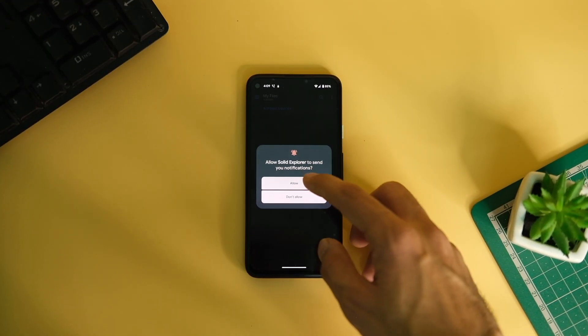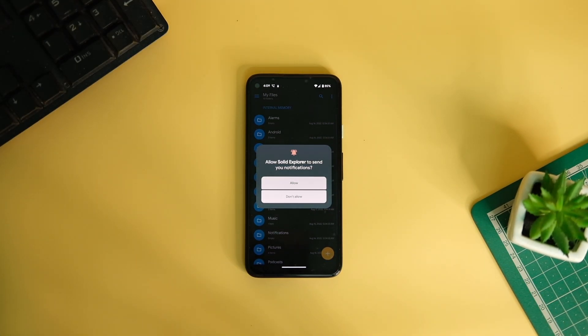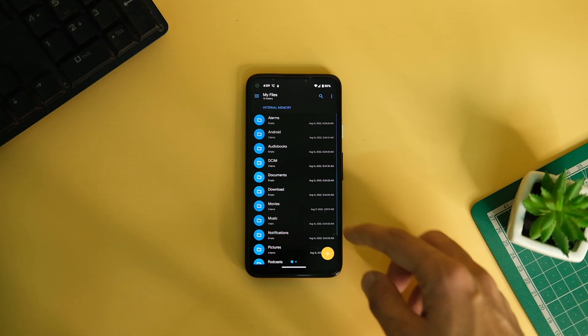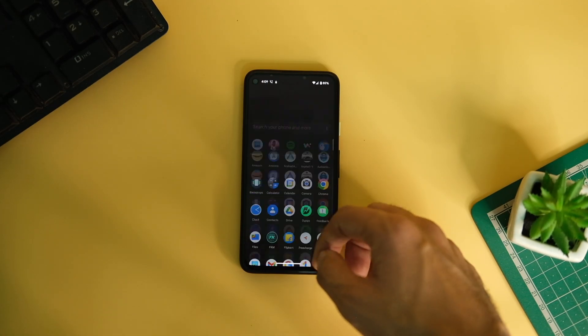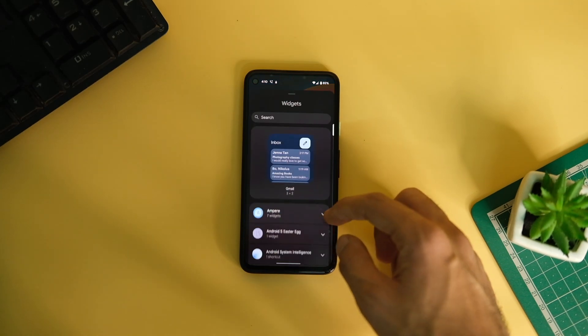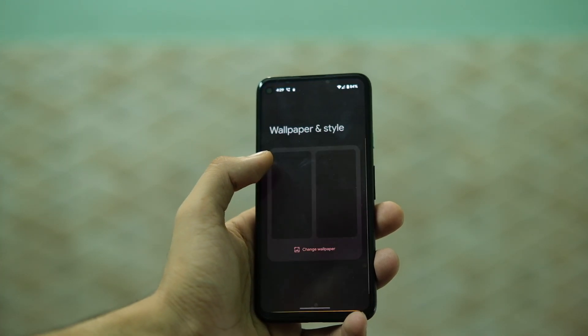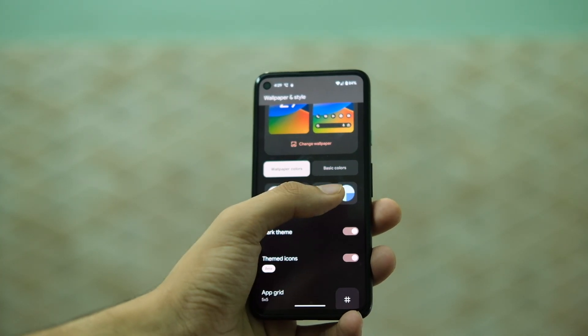There are also a lot of changes under the hood — apps will now have to ask your permission before sending notifications, which is very helpful. There are tons of other under-the-hood improvements that make this Android update even more refined than ever, though I do wish they made themed icons mandatory for all applications like with custom ROMs.